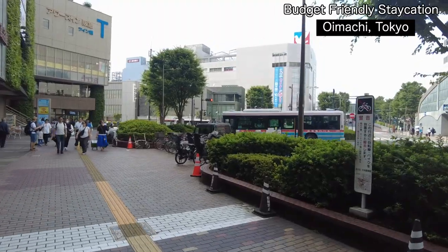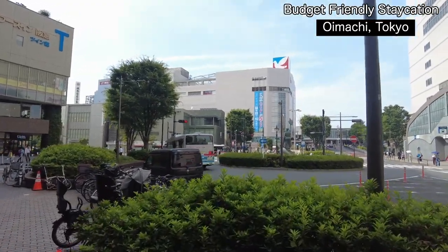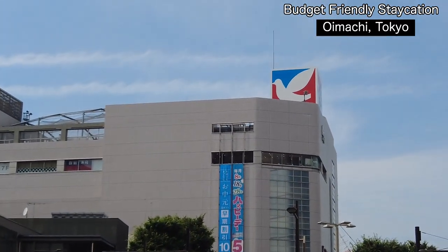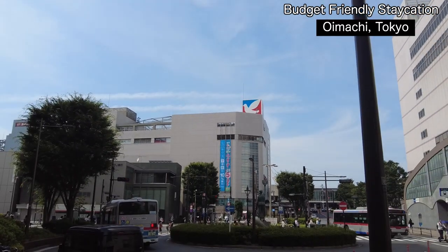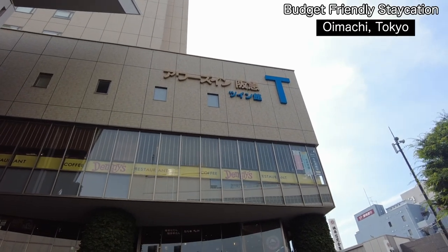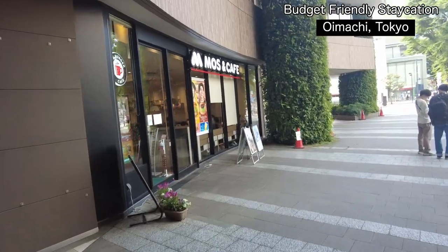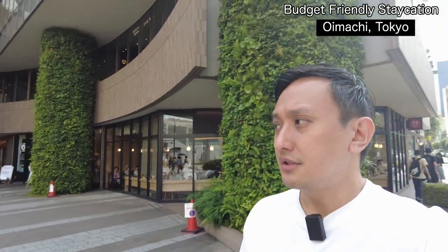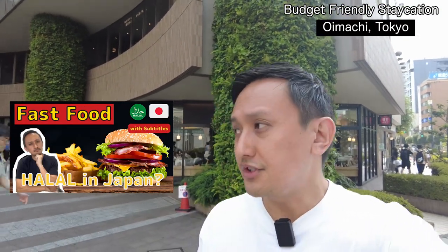In Oimachi there's also another big supermarket — Ito Yokado down there. It's more like a giant supermarket, a big one. In the Twin Towers they have McDonald's and also Moss Burger. For fast food such as McDonald's and Moss Burger, I already uploaded other videos — please check those for details.